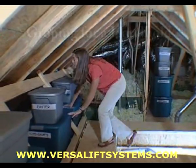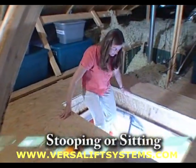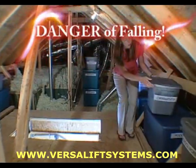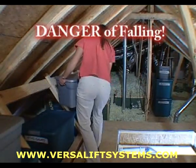Exiting the attic is just as cumbersome, usually resulting in stooping or sitting down before starting your descent down the ladder. While working up in the attic and moving things around, there is the ever-present danger of accidentally stepping into or falling through the ladder opening.